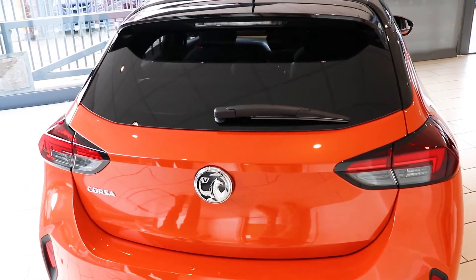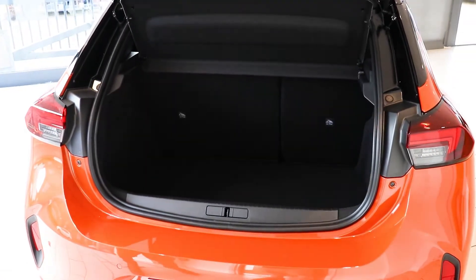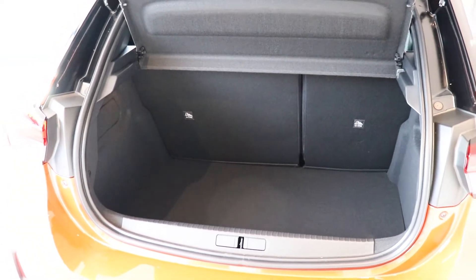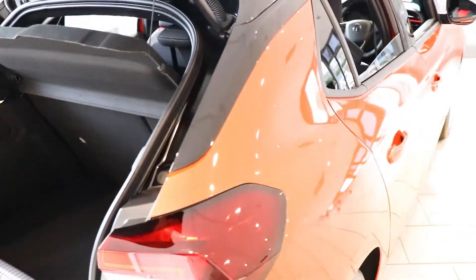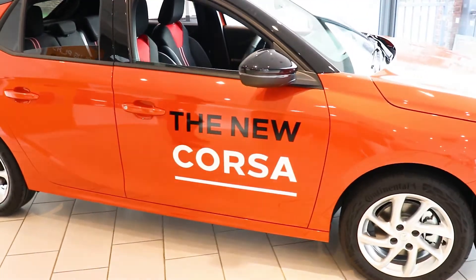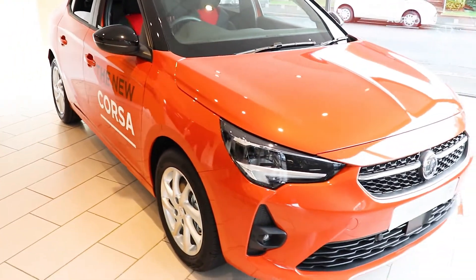The new Corsair actually has a bigger boot than the outgoing Corsair, although the external dimensions are exactly the same. There are both petrol and diesel engines available. The diesel engine has a very low CO2 of just 85g/km and an average of 70 miles per gallon.